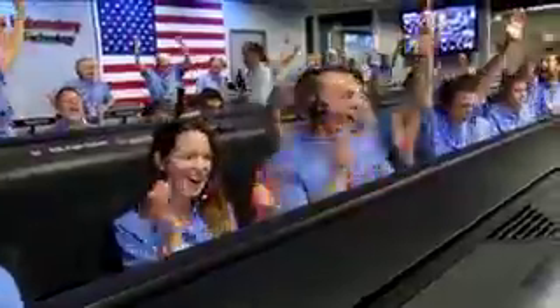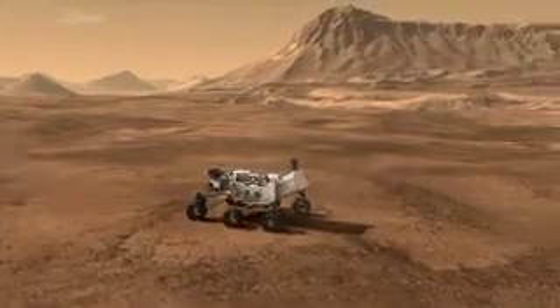Touchdown confirmed. We're safe on Mars. Curiosity will take us there.